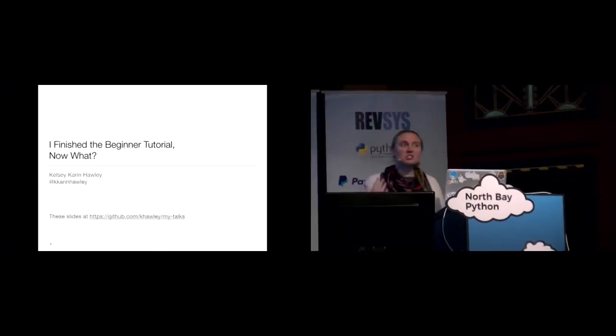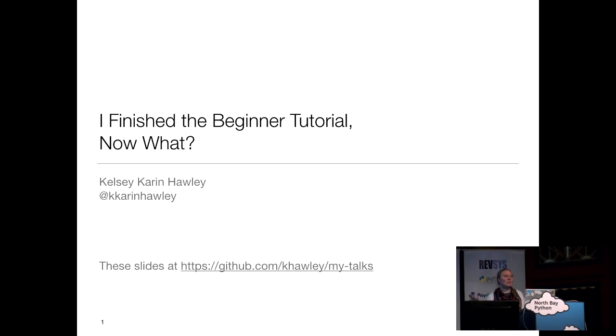Welcome to 'I Finished the Beginner Tutorial, Now What?' I am Kelsey Corinne Holley. I go by Corinne at work and Kelsey in lots of other places, so I figure go by both. My Twitter handle is kcorinneholly. I'm not super active but I am responsive, and if you want to follow along with my slides, they are available on GitHub.